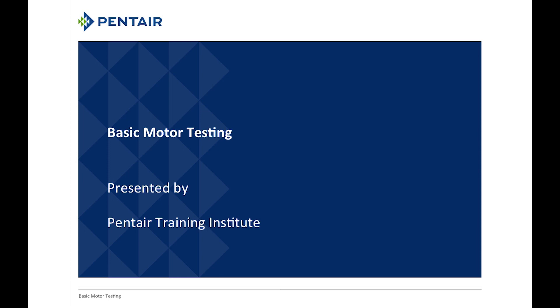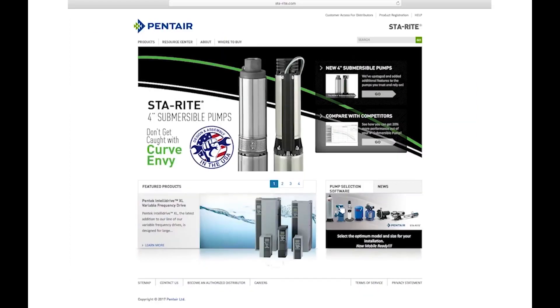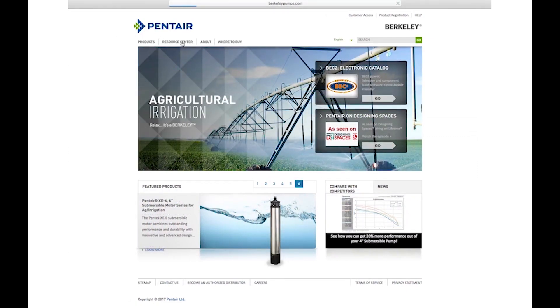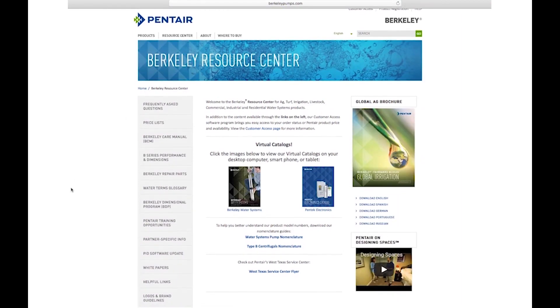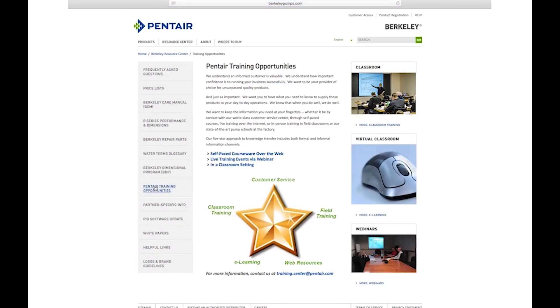Before we get started, we have our usual housekeeping items. First, we always want to remind you we have the Pentair Learning Center — it's no charge to anyone. If you go to berkeleypumps.com or starite.com under the resource tab, you'll see on the left-hand side a link for learning opportunities with more information on the learning center, webinars, and live schools.